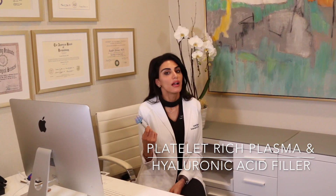We're going to be using the PRP, which is platelet-rich plasma, with hyaluronic acid. It's a very special blend because recently studies have come out saying that the combination of hyaluronic acid with PRP makes the growth factors a lot more effective.